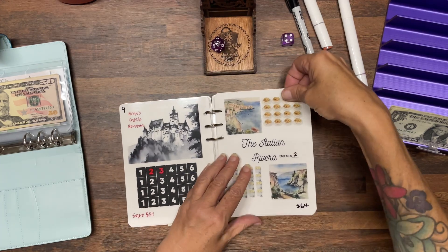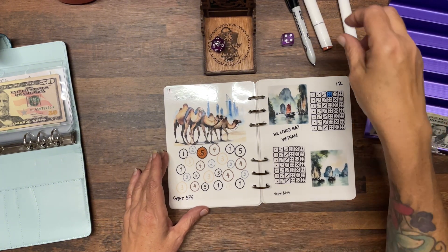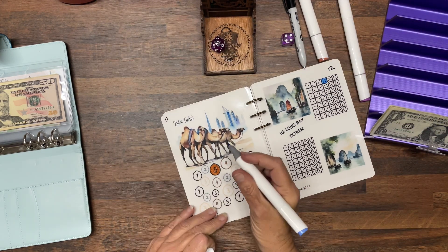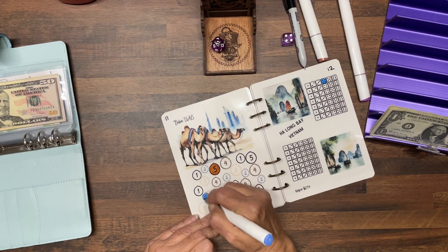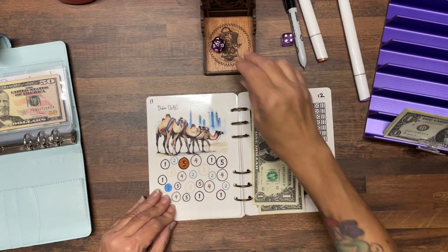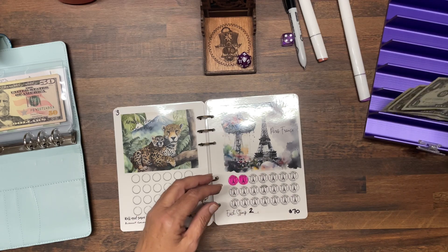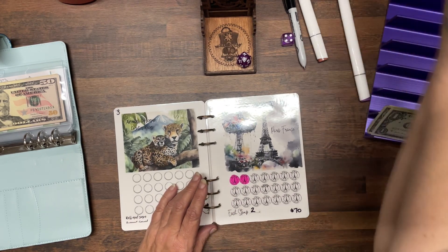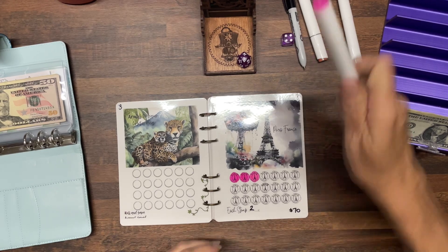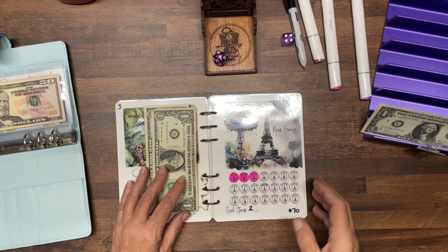Number eleven is Dubai. Let's do two dollars in this one — we'll use blue and put this two-dollar amount right here. Rolling again we get number four, and this is also two dollars, so we can do that. We put that two dollars in, and now we've only got two dollars left. Rolling once more — number four again! And that is it.